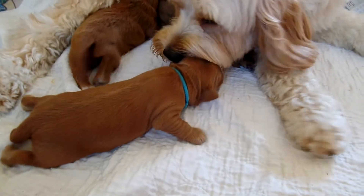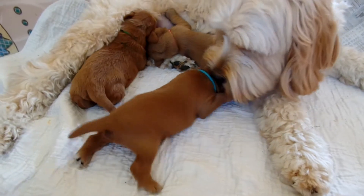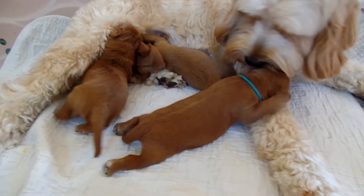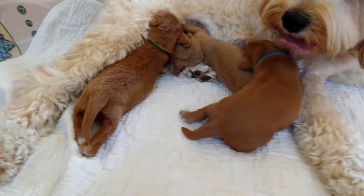In about another four or five days, their eyes are going to open, and then they'll see Mama, and it'll be another whole little step for them. Then they'll really get to her when they want to. So I'm just going to go through each one of the puppies here and show you who's who.